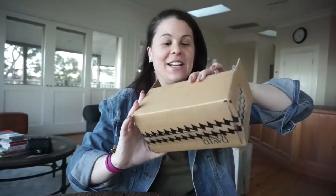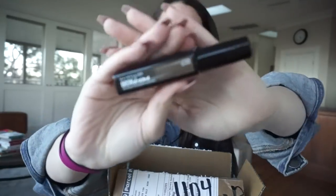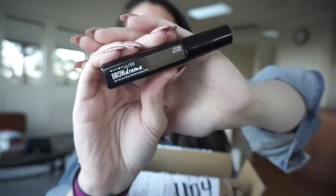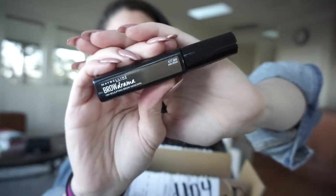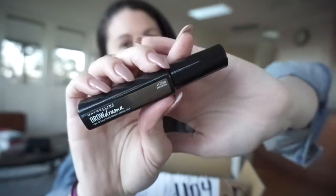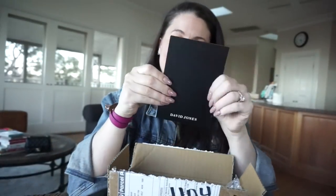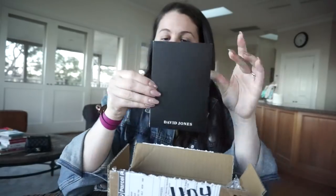I got another Anastasia Brow Wiz — an actual Brow Wiz, not the Brow Definer, which I really wanted to get. It's in dark brown and they were sold out last time I was there. I picked up some Nespresso pods as always. And then when I came home there was a package on the doorstep. Mum also got me this from Priceline — it was on huge sale there — it's the Maybelline Brow Drama, which I swear by in a rush.